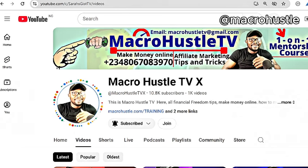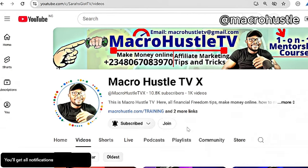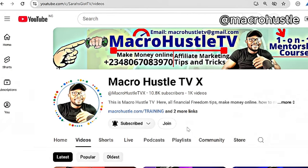So this is MacroHustleTV. On this channel I focus on teaching how to make money online, affiliate marketing, CPA marketing, and tips and tricks that can help you scale up and grow your business online. If you have not subscribed, smash the subscribe button and turn on the bell icon so you get notified as soon as I upload a new video. If you want to join my one-on-one mentorship training course on CPA marketing where I will hold you by hand and walk you through the entire process of setting up your system, converting your offer, and withdrawing money into your local bank account, connect with me through WhatsApp or send me an email. If you enjoyed the video, give it a thumbs up, like it, and share it with your friends. I'll see you guys in my next video — peace out.